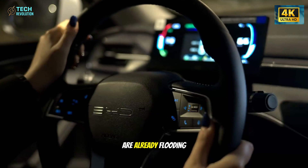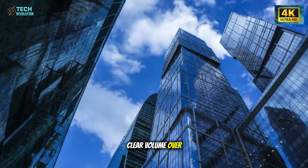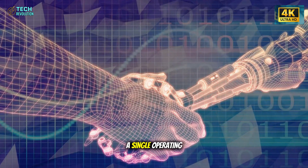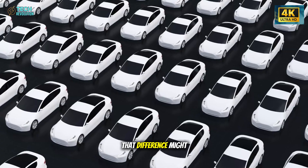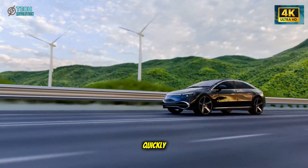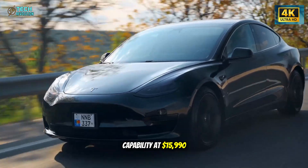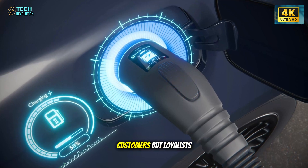Meanwhile, Chinese automakers like BYD are already flooding markets with $10,000 EVs—their strategy is clear: volume over prestige. But their weakness is software. While BYD leads in cost efficiency, Tesla dominates in integration—a single operating system that controls the entire car, updated wirelessly every few weeks. That difference might seem small, but it's what keeps Tesla's vehicles relevant years after delivery, while competitors age quickly. Even if BYD maintains lower prices, Tesla's ability to combine range, safety, and autonomous capability at $15,990 could make the Model 2 the smarter long-term choice. That's how Tesla wins not just customers, but loyalists.